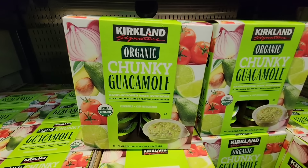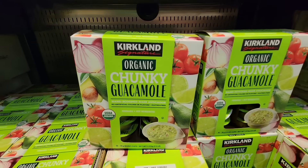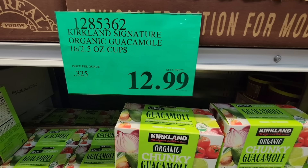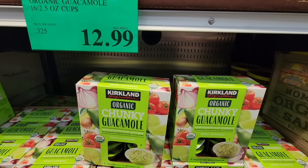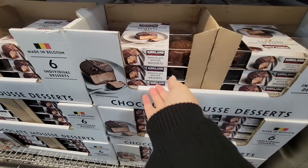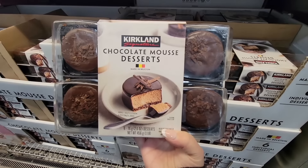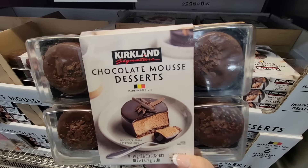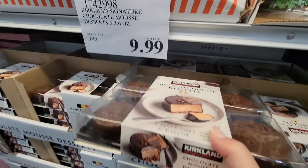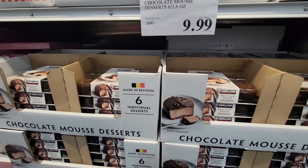Now the organic chunky guacamole — one of my favorites. I actually take this with the hard boiled egg, chop up the hard boiled egg and mix it with this for like an avocado toast. It is so good and I just love this one — it's got really good flavor. $12.99 for 16 of them. And the chocolate mousse desserts — they really did a great job with these. You're getting 6 of them, it's $10. So if you're looking for a little sweet treat for Valentine's Day, this is definitely one of the go-tos.